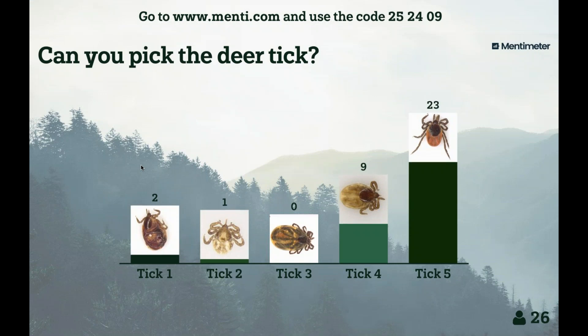Ticks number one, three, and four are partially fed, so they've changed shape and some of the pigmentation, but in fact all of those ticks are deer ticks. All of those ticks were sent to us for tick testing and all were accurately identified as deer ticks. To be sure the IDs are correct, we actually DNA type every specimen now as part of our procedure.